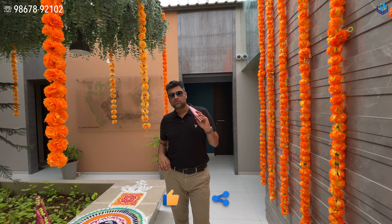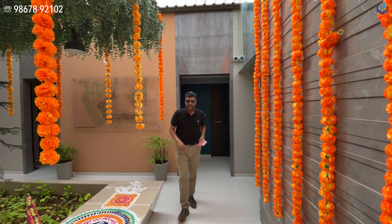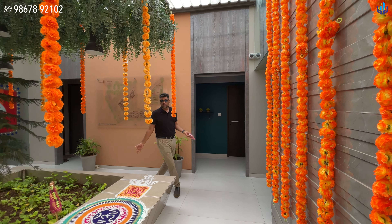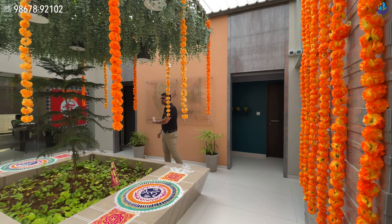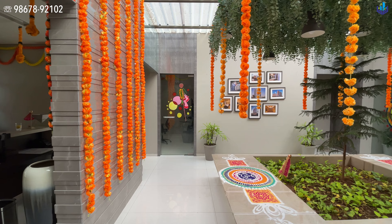The project is roughly about two to two and a half kilometers away from the main Karja Chauk. I'm actually standing at the sales office of the project, which is very beautifully designed.